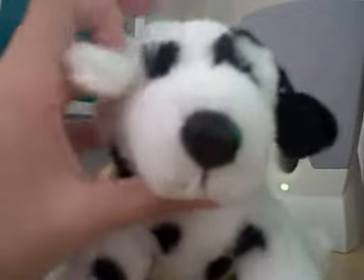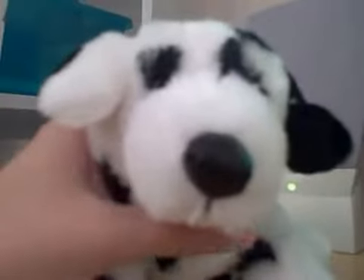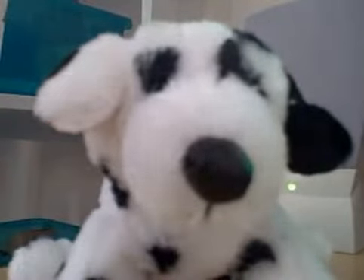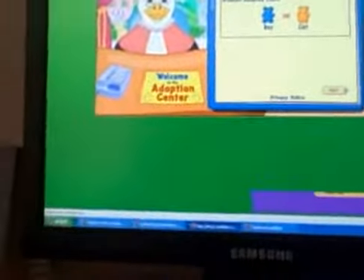Today we're going to adopt the last Webkinz I got, which actually was free at Hallmark — the little Dalmatian — and I'm going to name him Pokey.